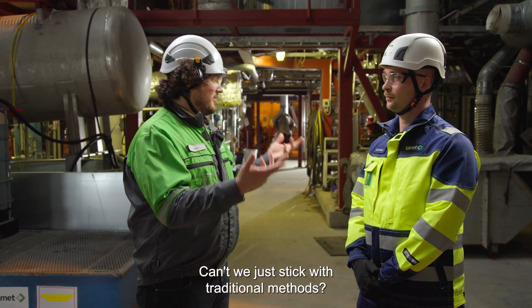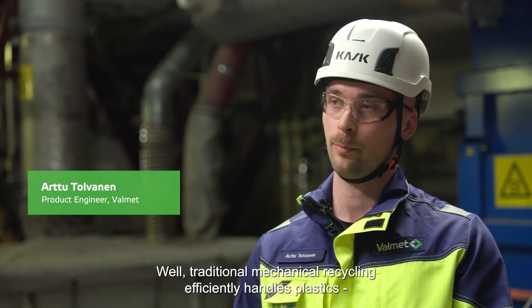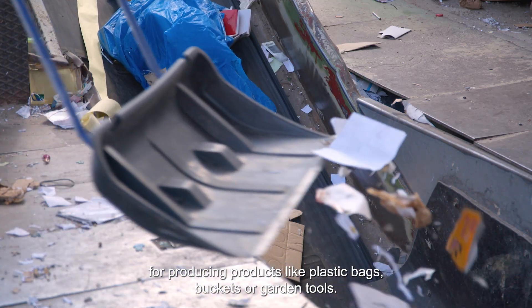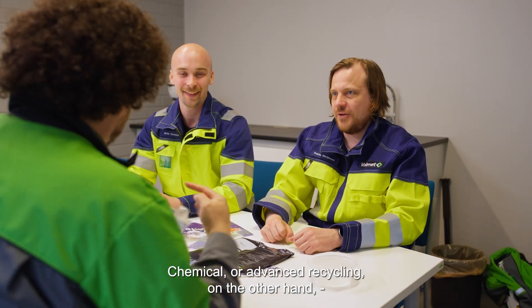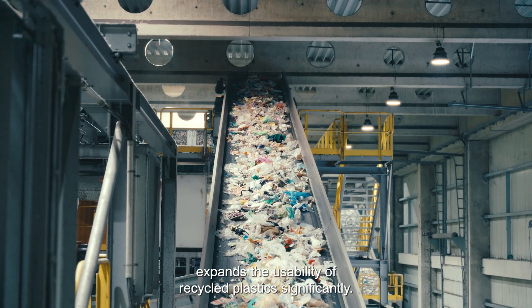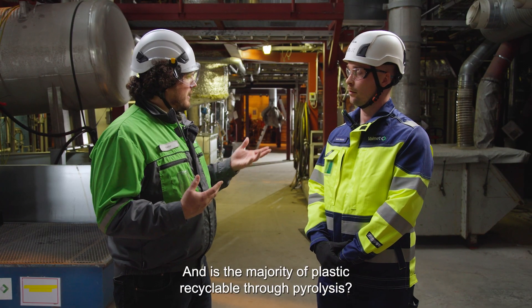So why is chemical recycling necessary? Can't we just stick with traditional recycling methods? Well, traditional mechanical recycling handles plastics efficiently for producing products like plastic bags, buckets, or garden tools. However, it doesn't really meet the strict quality requirements for certain uses, such as food packaging. Chemical or advanced recycling, on the other hand, expands the usability of recycled plastic significantly.